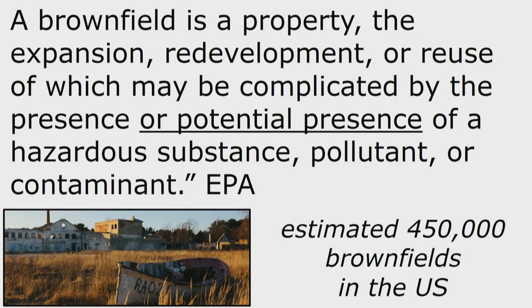The EPA estimates that there are 450,000 brownfield sites in the United States, and some industry experts think it's a lot more than that. So why do we have so many brownfield sites? To answer that, we need to go back in time — back to the Industrial Revolution, the 1700s, 1800s, early 1900s.